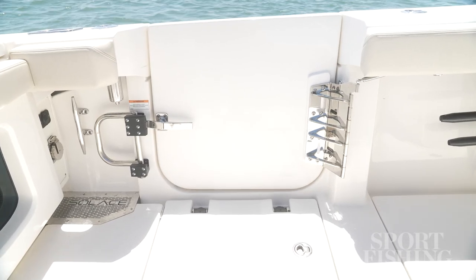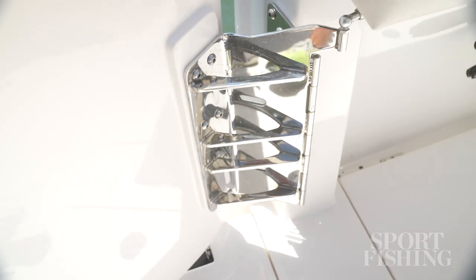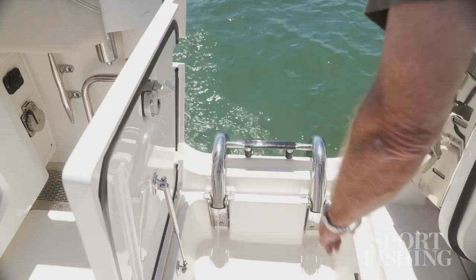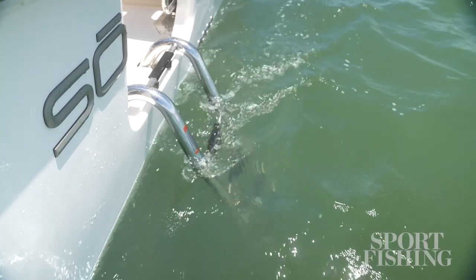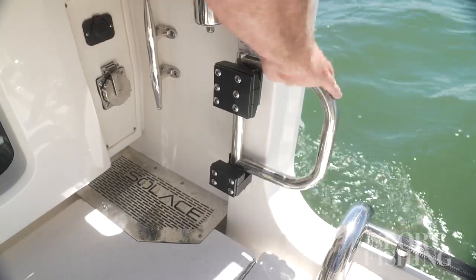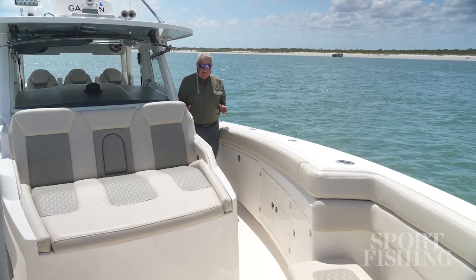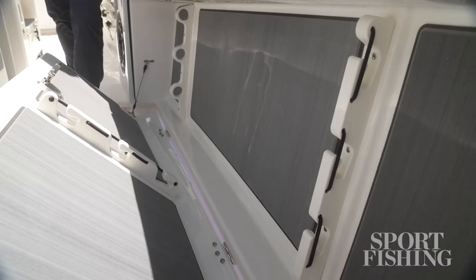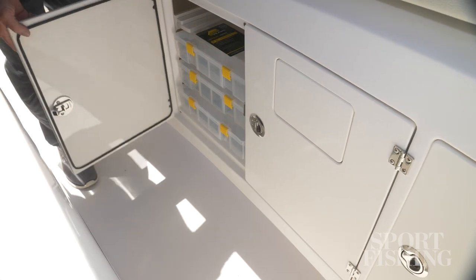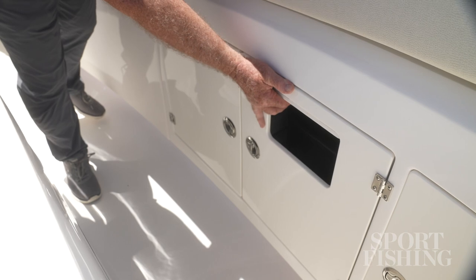I don't want to leave the cockpit before we talk about the dive door. Swing it open — you've got heavy-duty hinges and latches. Lift this hatch and pull the ladder out. The ladder is designed unusually: it gives you a nice angular step, almost like stairs, to ease climbing back aboard. Swing that handrail around for extra stability coming in. I like the wide walkways between the helm and the gunwales. Right here you've got large storage for six tuna sticks, dry storage, and a magnetic latch hatch for trash.